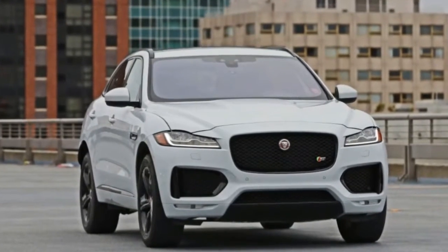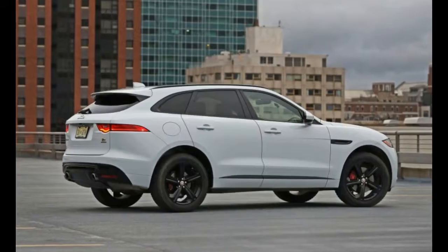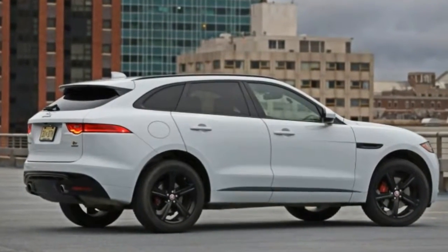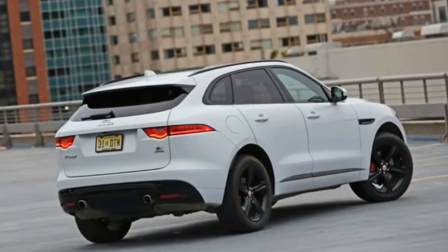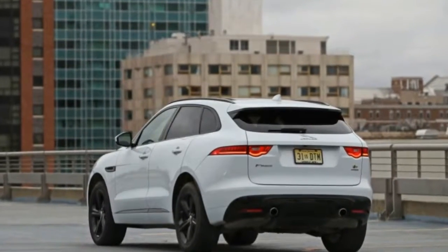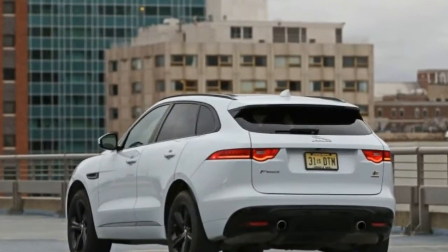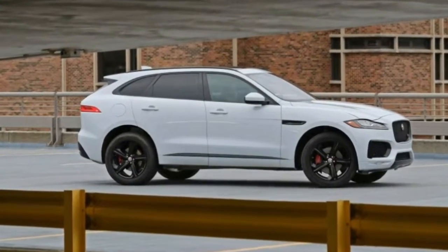This F-Pace's 380-horsepower 3.0-liter supercharged V6 performed with slightly more gusto than did the same engine in the first edition. The 0-60 mph sprint took 5.1 seconds, it hit 100 mph in 12.8 seconds, and the quarter mile passed in 13.6 seconds at 103 mph — that's against 5.3 seconds, 13.2, and 13.9 at 102 mph for the first edition.